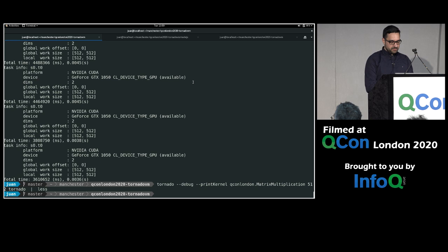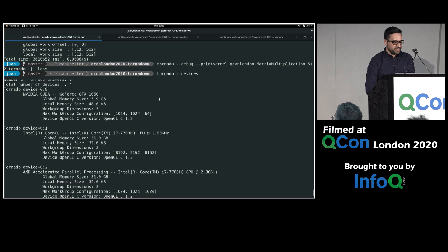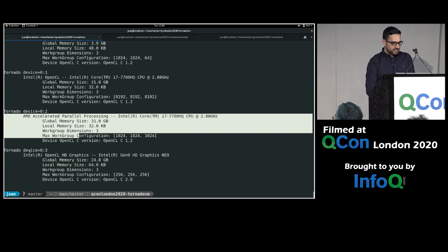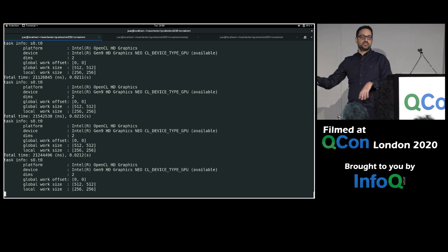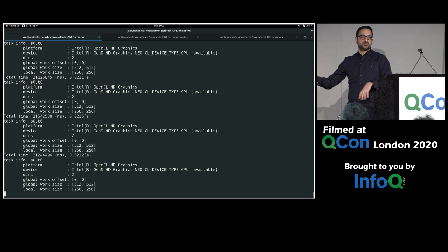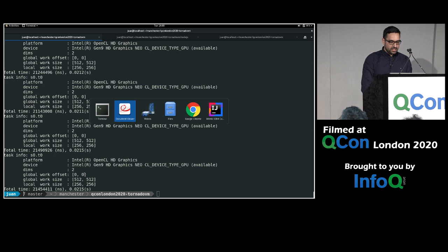You can list available devices with tornado --devices — I have four: NVIDIA GTX 1050 (default), multi-core, another multi-core with different OpenCL drivers, and Intel integrated graphics. The name you give to the task schedule lets you select the device at runtime. I can specify device 0:3 for the Intel integrated graphics, run with debug info, and confirm it's now running on the Intel integrated graphics. If I had an FPGA plugged in, I could run it there too.